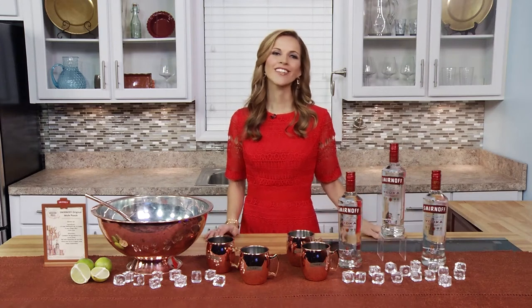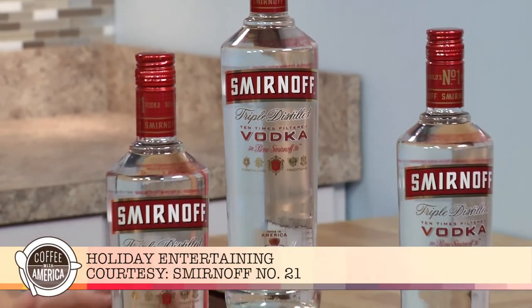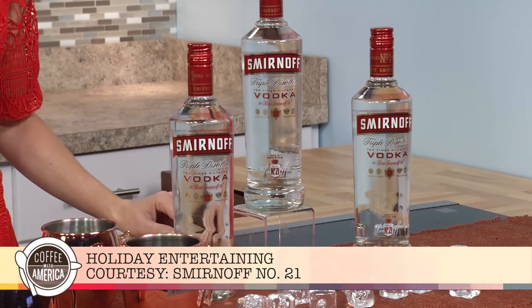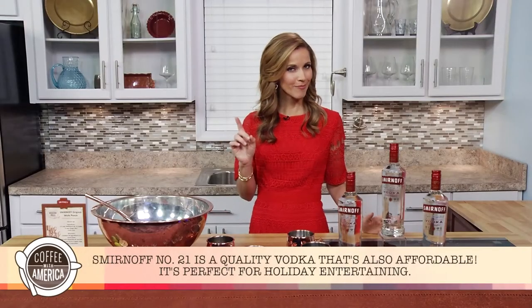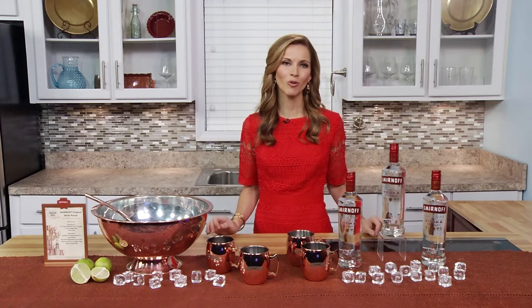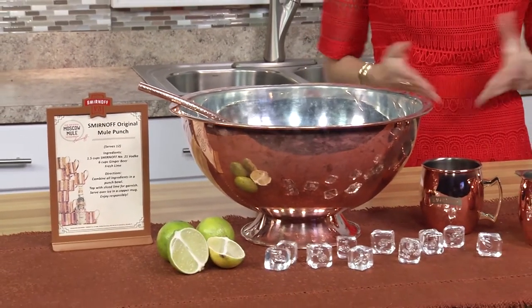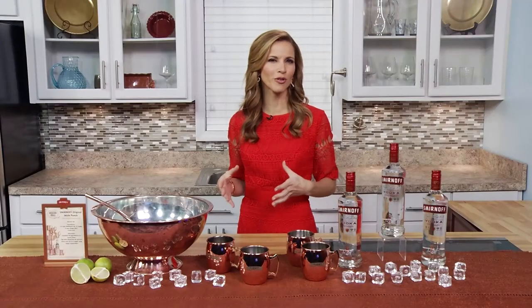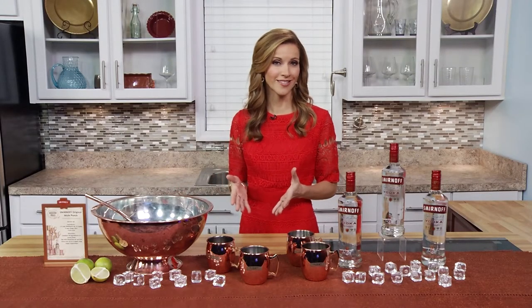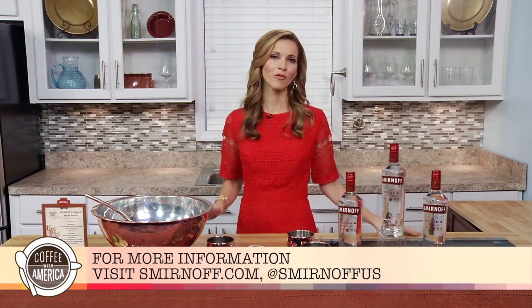The holidays are here, so it's time to spread a little holiday cheer with Smirnoff No. 21 vodka. This award-winning vodka is made right here in the USA — it's the perfect choice for hosting holiday parties with friends and family. It's a quality vodka that's also affordable, so you can stay in budget while entertaining your guests. We even have a recipe to try at your next party: the Smirnoff Original Mule Punch — just ginger beer, Smirnoff No. 21, and a squeeze of fresh lime in a punch bowl. Dress it up with cranberries or lemon wedges and serve over ice. Find it in stores everywhere and get more information on smirnoff.com.